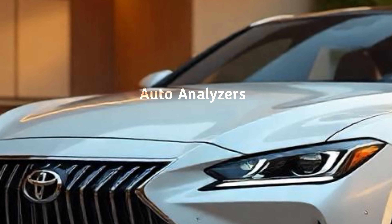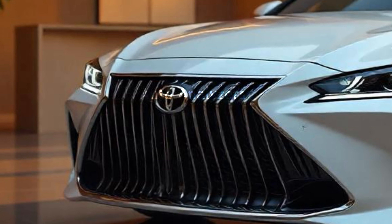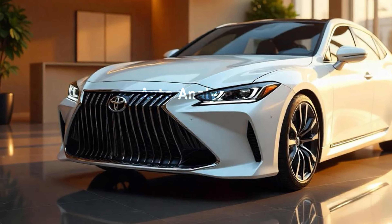It's clear that Toyota is aiming for a high-end market with this model, and the Crown's design reflects that ambition. Under the hood, the 2024 Crown offers multiple powertrain options.